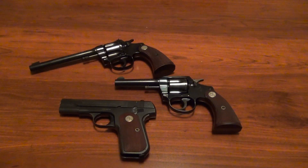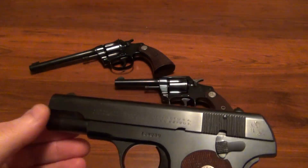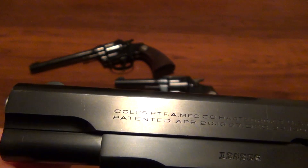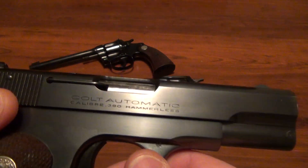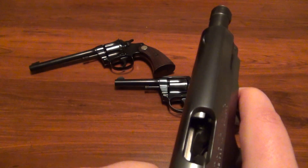Hey everybody, just wanted to bring you a few interesting guns here from Colt — these are from the 30s and 40s. I just wanted to show these to you; they're part of the collection and I haven't seen too many videos on them in the condition that these are in. I'll start from the bottom: this is a Colt hammerless, believe it's a 1903 version. You can see here the patent dates 1903, Hartford, Connecticut. It's in .380 auto and it's basically in perfect condition.